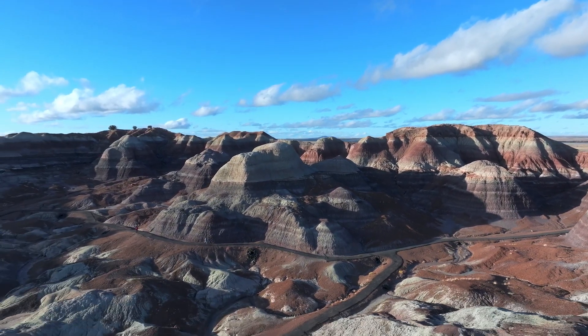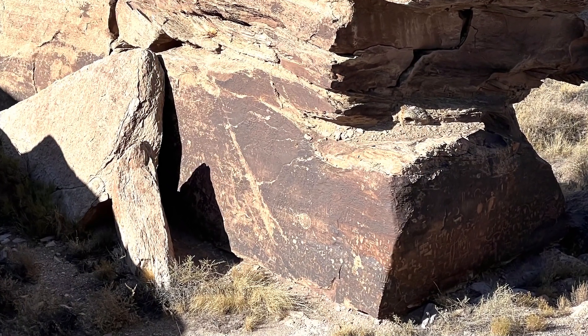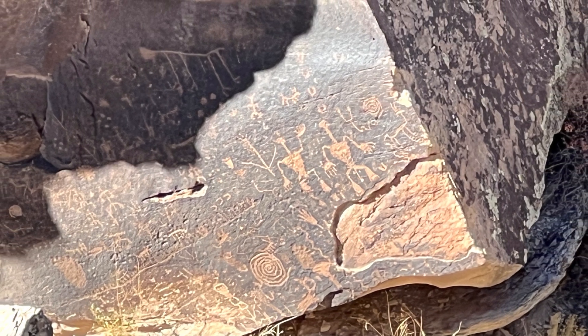Beyond the beauty of the park is the human history. Stopping at Newspaper Rock, you will get to see actual petroglyphs carved into the rock face. Over 650 petroglyphs covered this small group of rock faces, marking it as a place of importance for the people who once lived here.